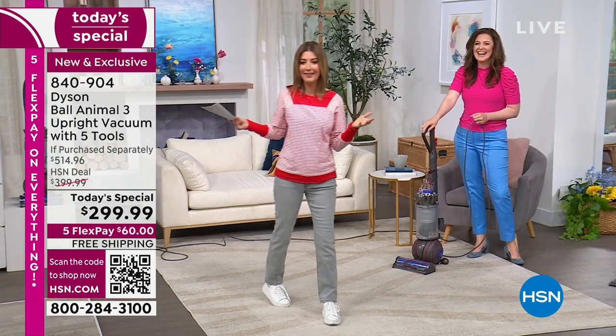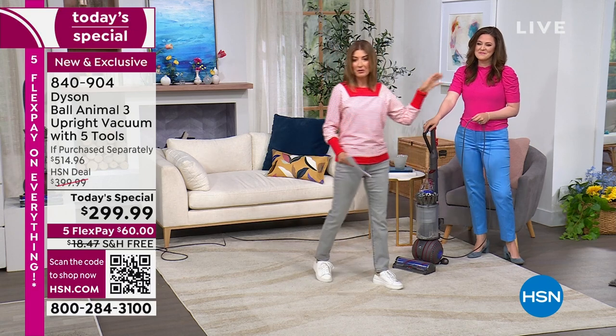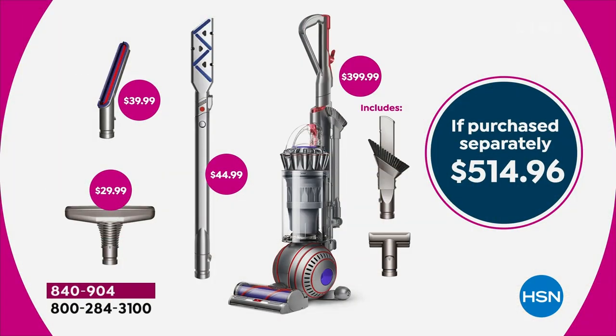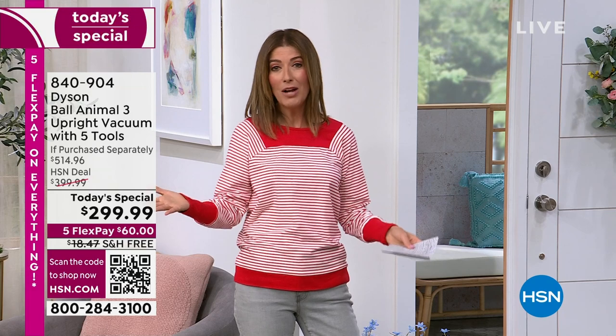It almost looks too good to be true — the Dyson Ball Animal 3 under $300? Not only did we take $100 off, we gave you $115 worth of extras. There's never going to be another day like this — this is our only upright vacuum Today's Special of the year. In about 10 minutes we'll move to the Dyson TPO2 cool-link air purifier. Both are the lowest price in the market — dare to comparison shop, you won't even find it on Dyson's website.